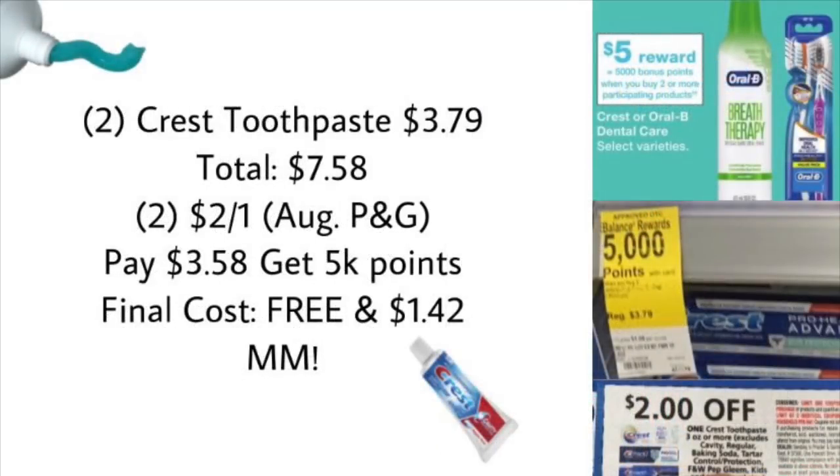If you don't have those paper coupons, we should be getting a digital $3 off two coupon. I also noticed in the store a deal running until August 29th — a tag showing 5,000 points when you buy two participating products. The Crest toothpaste at $3.79 each are included, so two would total $7.58. Using two $2 off coupons from the August P&G leaves you paying $3.58, getting back 5,000 points — making your final cost for both toothpastes free and a $1.42 money maker.